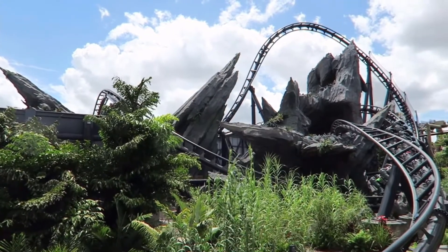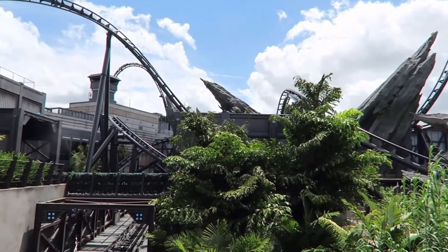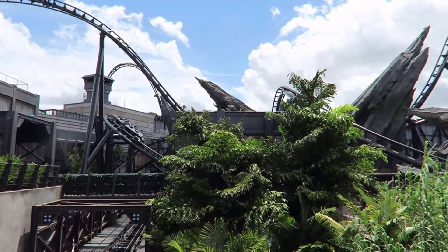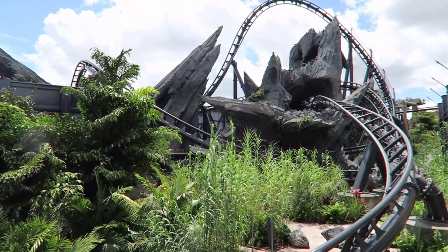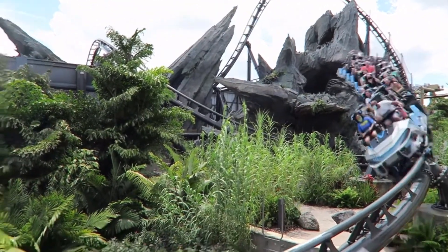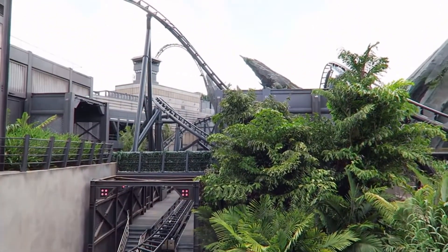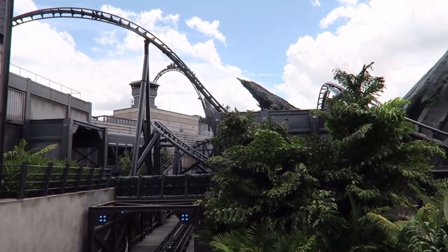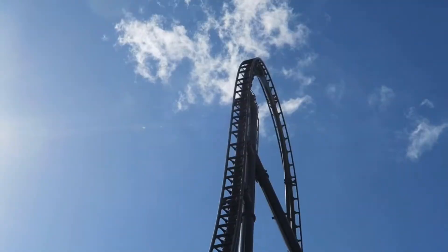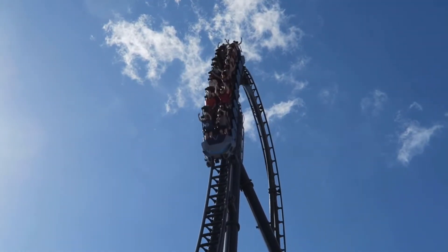If you couldn't see already by this off-ride footage, which is provided by Kenobi Coaster, there's lots of theming between lights, trees, rockwork, buildings, and even some statues of raptors. Even the trains are well-themed with a metallic vibe to them, giving off armory vibes, which is what they were going for, if I'm correct. I'm not wanting to bash on a coaster if it has little to no theming, but for this ride, the theming adds a really good bonus to the ride.